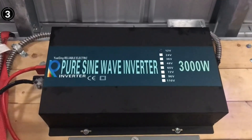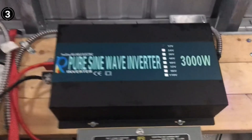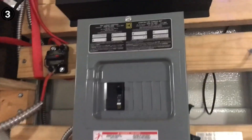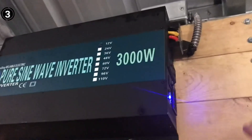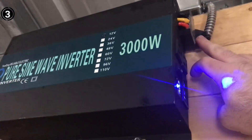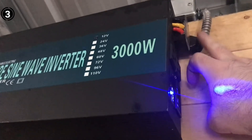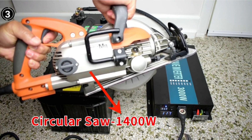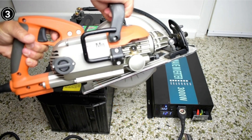A high-frequency transformer guarantees a stable and full AC output. The built-in soft starter ensures a smooth and gradual rise in AC voltage, minimizing the impact of surge currents and preserving the lifespan of electronic devices. Overall, the Wesrobe Reliable 3000W inverter has proven to be a reliable and efficient solution for on-the-go power needs.